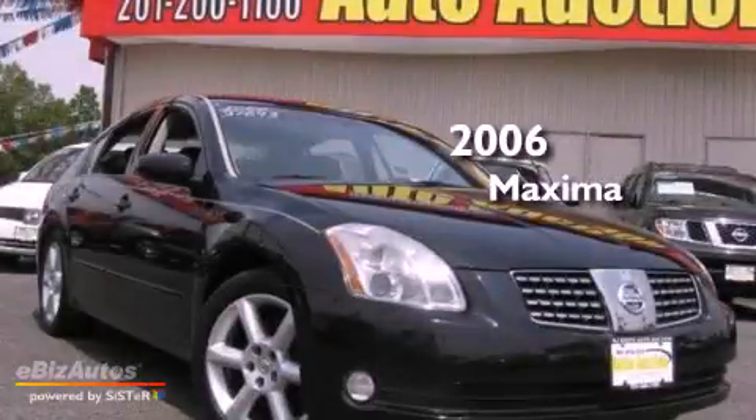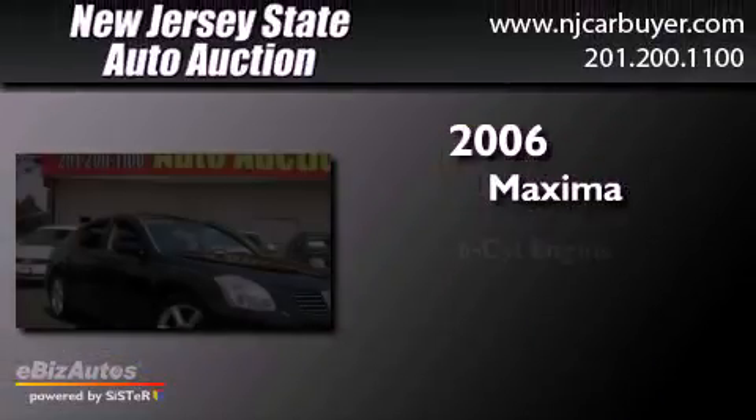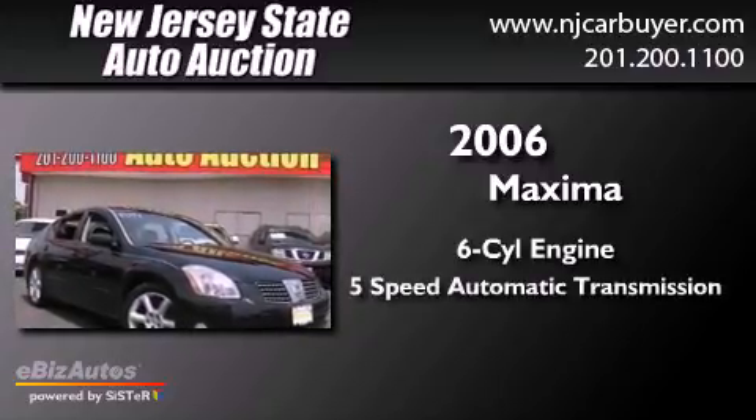This is a 2006 Nissan Maxima. It has a six-cylinder engine and a five-speed automatic transmission.